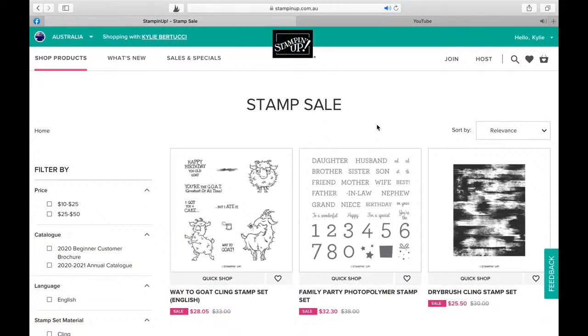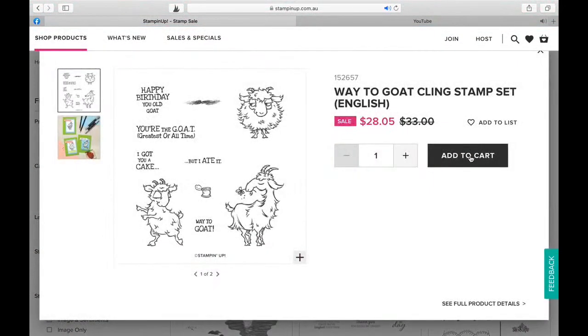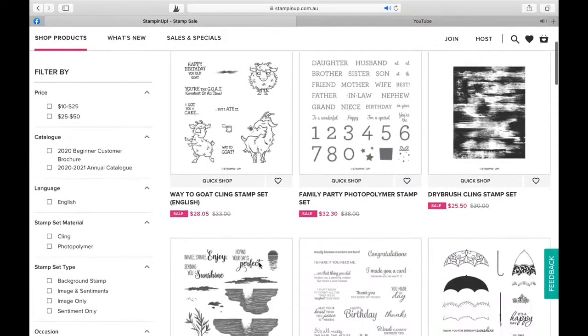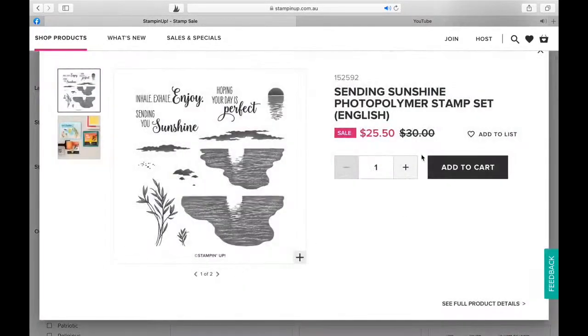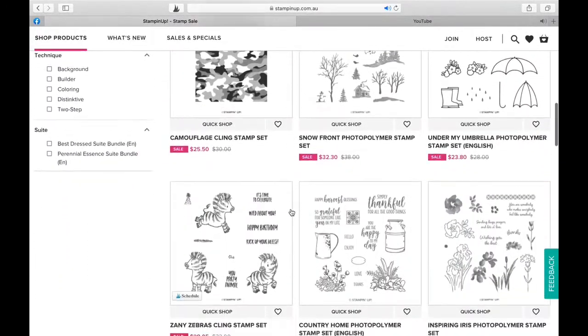Let me move my face out of the way for a second. So you can actually do a quick shop and then just add to cart. Or you can click on the item by clicking on the picture. But if you know already what you want, the quick shop is a great way to get what you want. And it's 15% off, so just go through that - you can pick out some really nice ones.